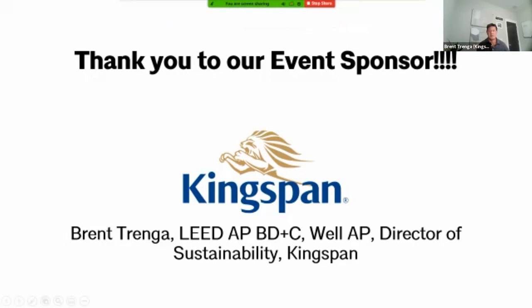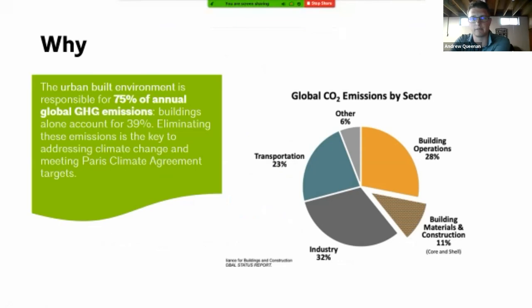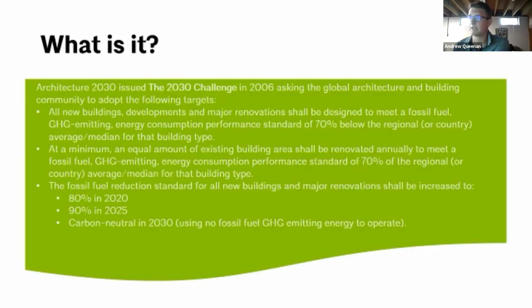Some quick housekeeping and reminders on the why behind the 2030 Commitment: the built environment is responsible for 75 percent of annual global greenhouse emissions, with buildings alone being close to 40 percent of that. So in the work that we do, we have an outsized role in helping combat the long-term effects of climate change. This is the challenge asking the architecture and building community to ideally be carbon neutral, net zero by 2030.